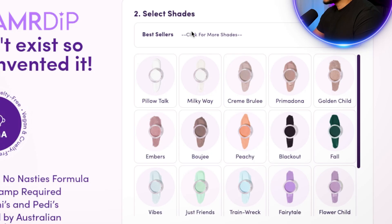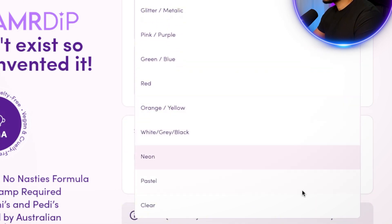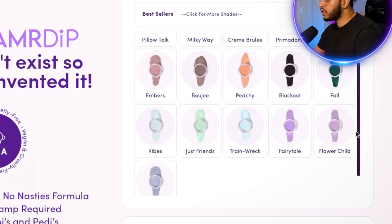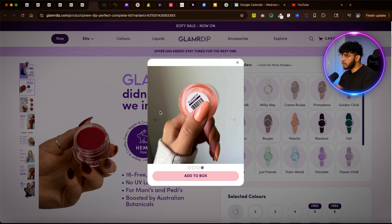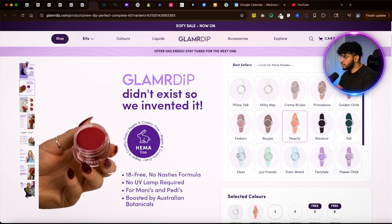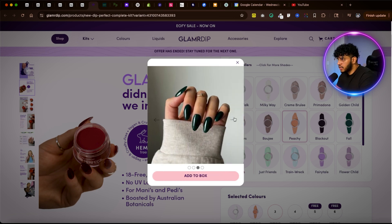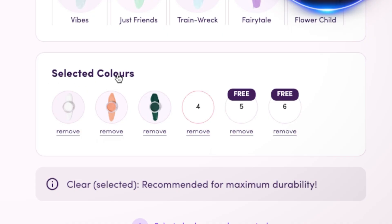The next section is selecting shades. At the top it says 'Best Sellers,' and if you open the dropdown you can see all the different color options. In the main slider you can see all the different shades. If I click on any shade, you can see a different picture of the product and how it's going to look on actual hands once applied, as well as how the bottle or pack looks. This is super engaging — showing the end result — and I can easily click 'Add to Box.'